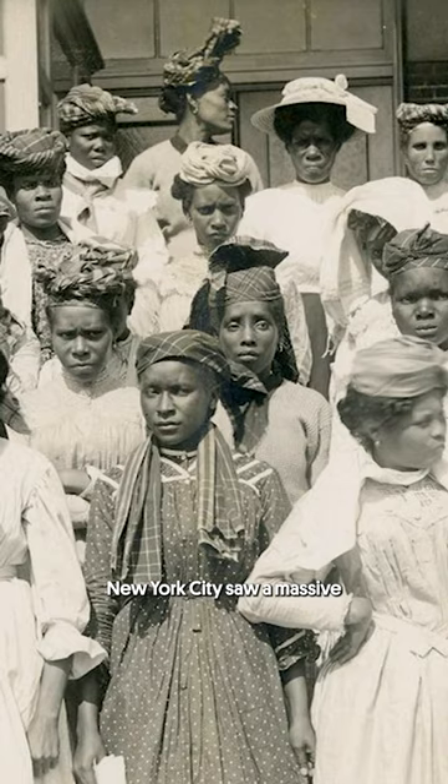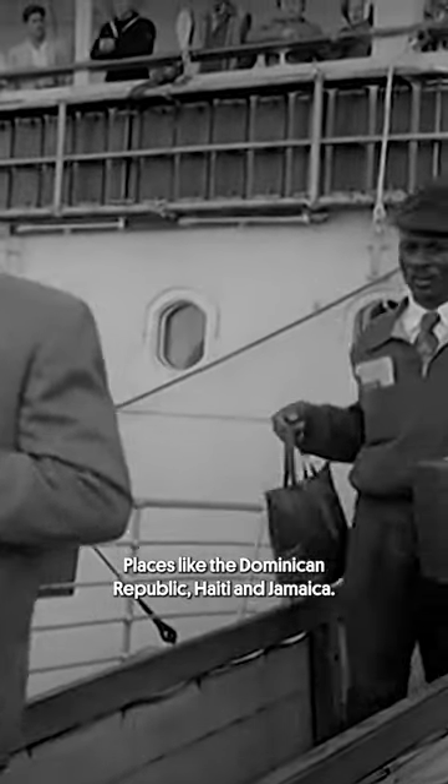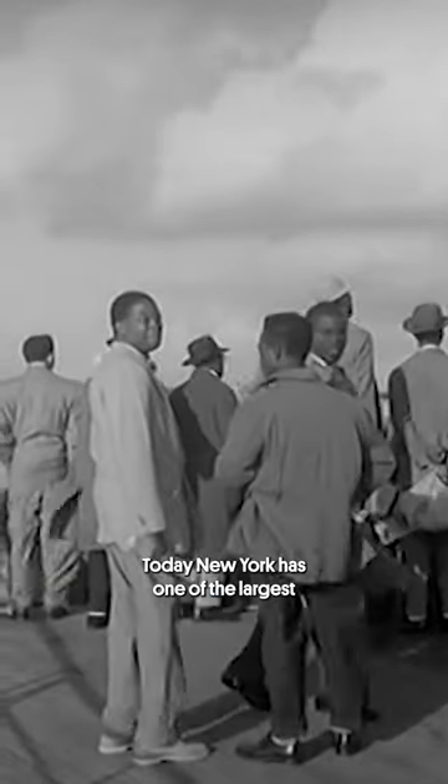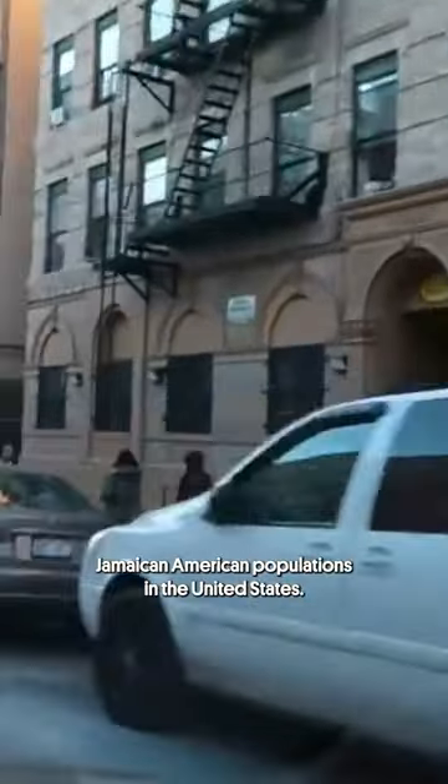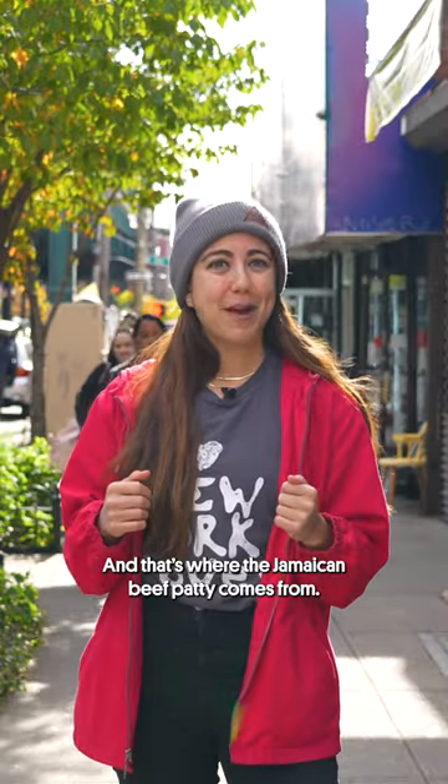In the early 1900s, New York City saw a massive influx of immigrants from the Caribbean Islands, places like the Dominican Republic, Haiti, and Jamaica. Today, New York has one of the largest Jamaican-American populations in the United States, and that's where the Jamaican beef patty comes from.